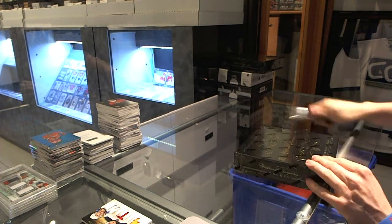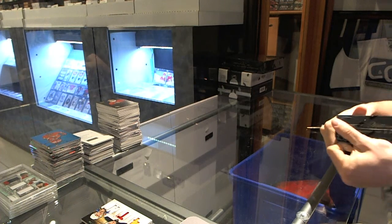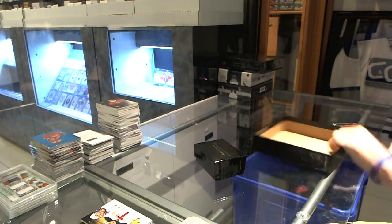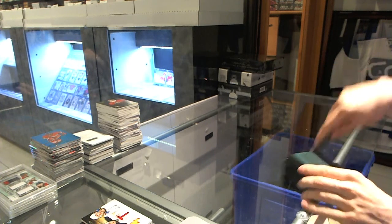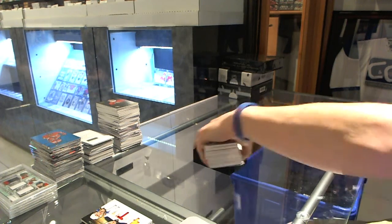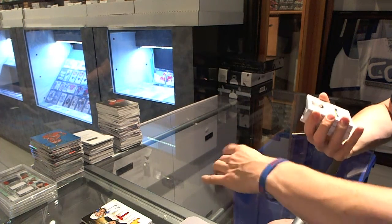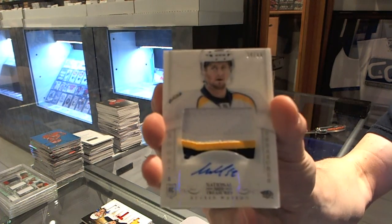Continuing on, it's break number 3782 under the 1314 National Treasures times two. Base card number 199 for the Boston Bruins, Tuukka Rask. It's not Tuka, it's Tuka — because of course. We've got a three-color rookie patch auto numbered 34 of 99 for the Nashville Predators, Austin Watson.